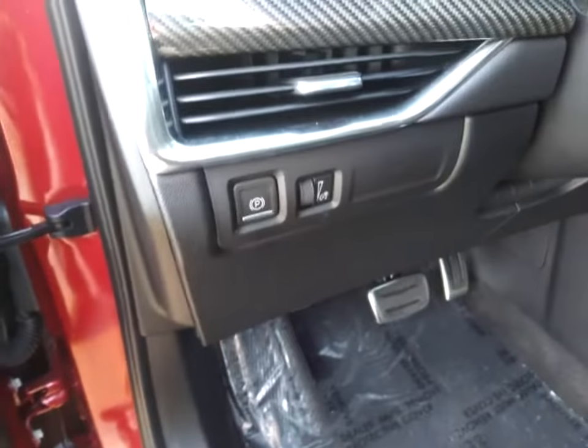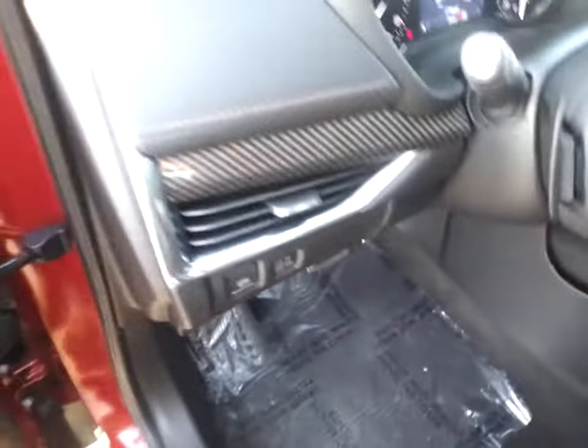Four-wheel disc brakes, ABS four-wheel, universal garage door opener, rear defrost, MP3 player, bucket seats, power windows, power door locks, seat memory.